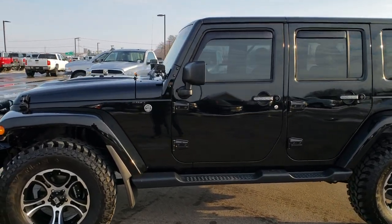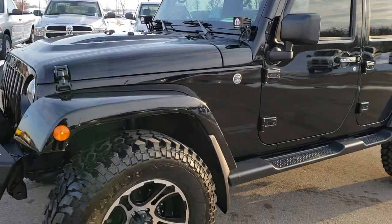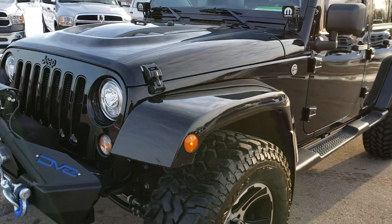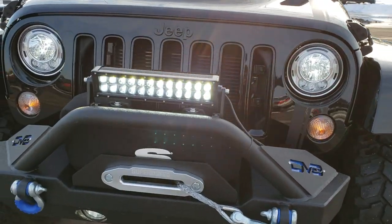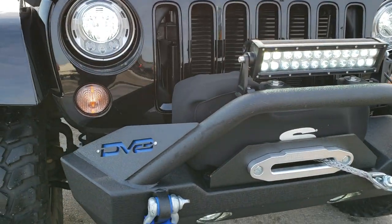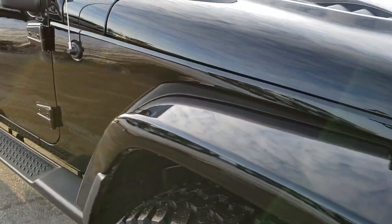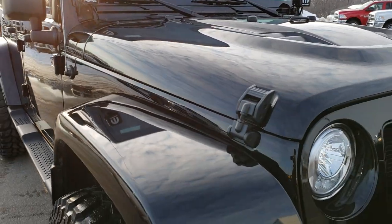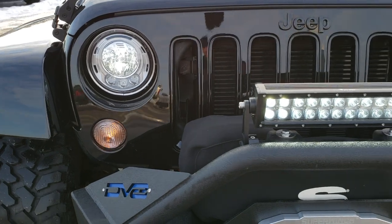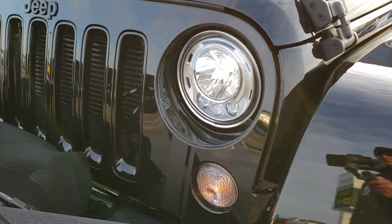This is stock number 10028. We are here at Summit Automotive in Fond du Lac, Wisconsin, your new and used Jeep Wrangler headquarters. Today we are checking out probably one of the sharpest Wranglers to ever hit our lot. This is a 2017 Jeep Wrangler Unlimited Smoky Mountain Edition that has just a ton of extras added on to it.